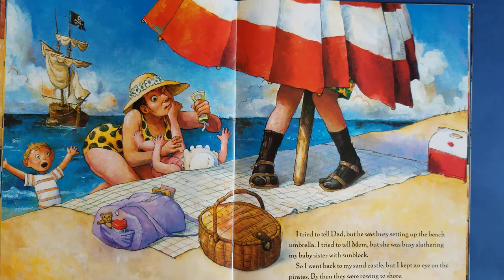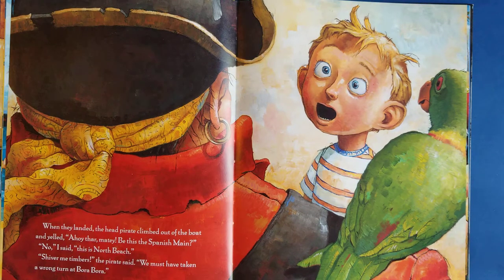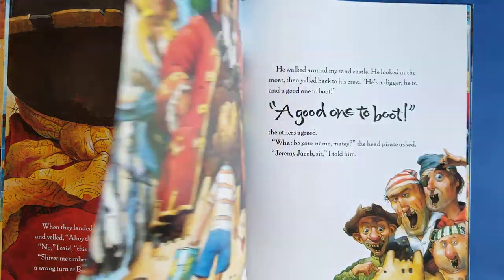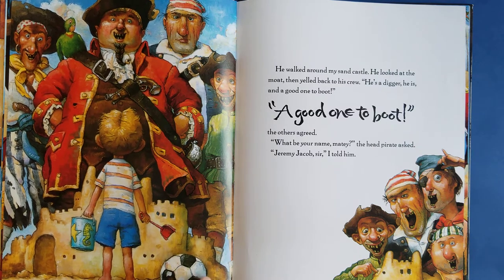By then they were rowing to shore. When they had landed, the head pirate climbed out of the boat and yelled, 'Ahoy there matey, be this the Spanish main?' That would be a place where pirates like to sail a long time ago. 'No,' I said, 'this is North Beach.' 'Shiver me timbers,' the pirate said, 'we must have taken a wrong turn at Bora Bora.' Bora Bora is an island. He walked around my sand castle, looked at the moat, then looked back at the crew. I had just dug a whole moat, so he thought I was a really good digger. He said, 'He's a digger he is, and a good one to boot.' 'A good one to boot,' the others agreed.